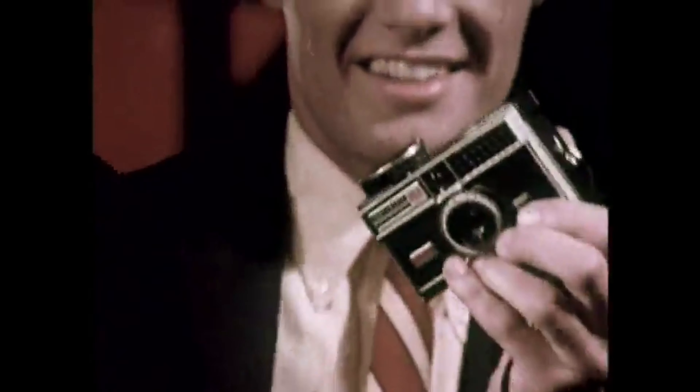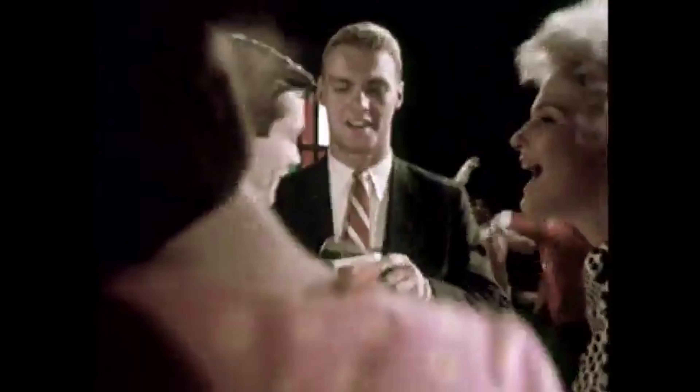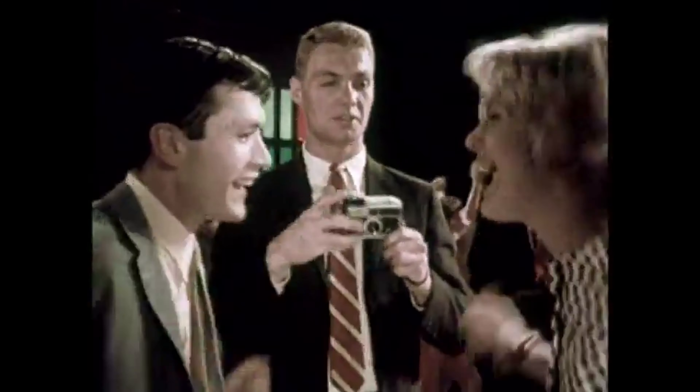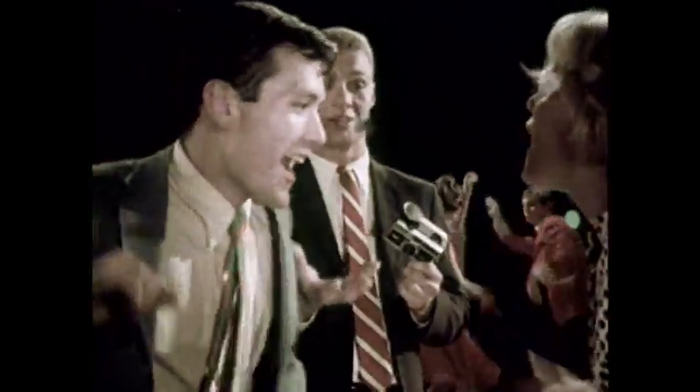It's this way, man: drop in the film, get yourself a FlashCube, pop it on — take one, take two, take three, take four flash pictures without changing bulbs.